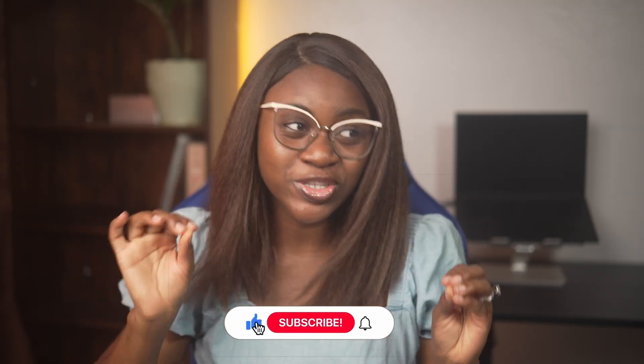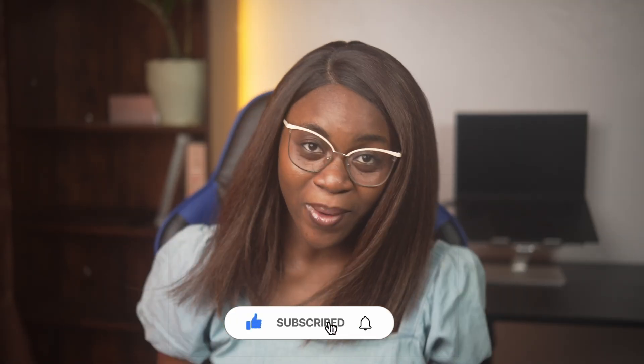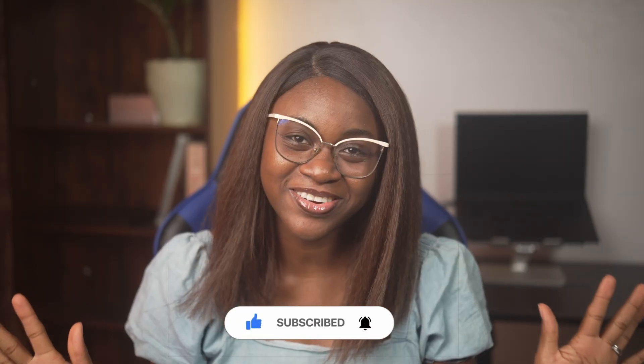Every iPhone user needs to have this on their phone, so make sure you send this to your iPhone friends. I hope you got a lot of value from this video. If you did, please like and subscribe — I'm trying to reach 1,000 subscribers this month. Leave a comment and share with everyone you know. Thank you so much for watching and I'll catch you in the next video.